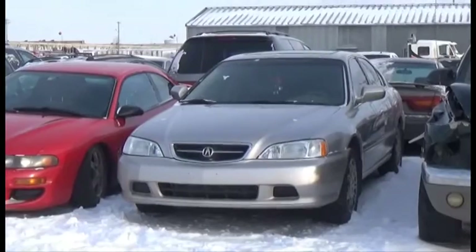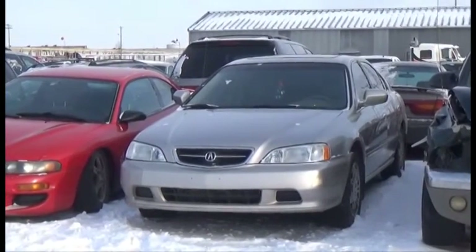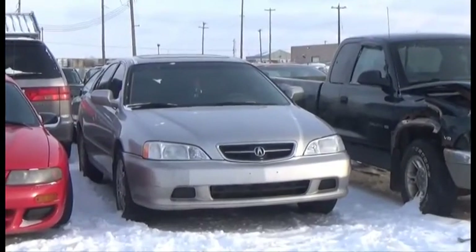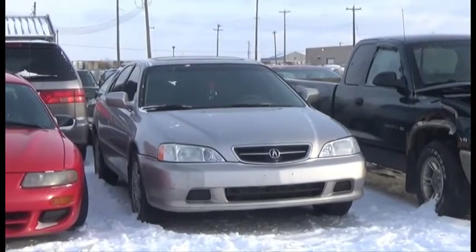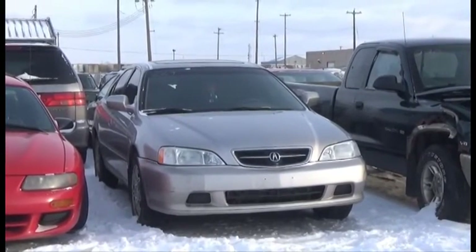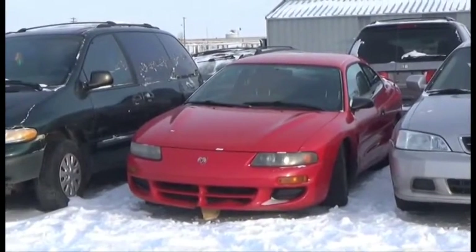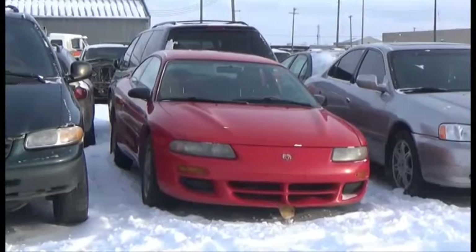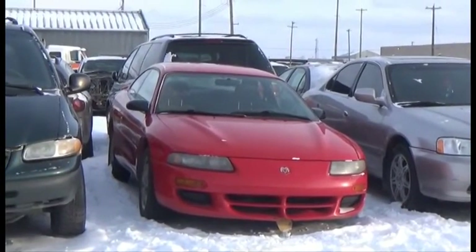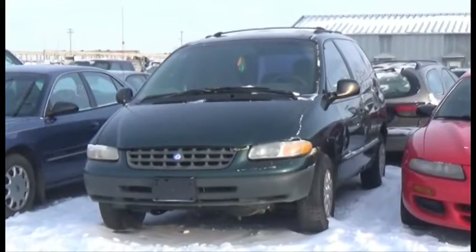Lot number 269 is the 99 Acura TL V6, AOD Loaded Power Leather Heated Seats, Power Sunroof, Active. Lot number 268 is the 98 Dodge Avenger, Loaded, and it's active.